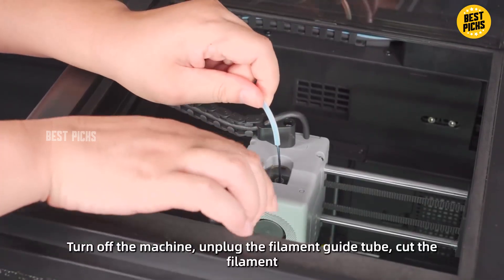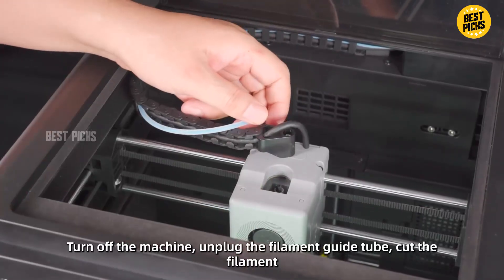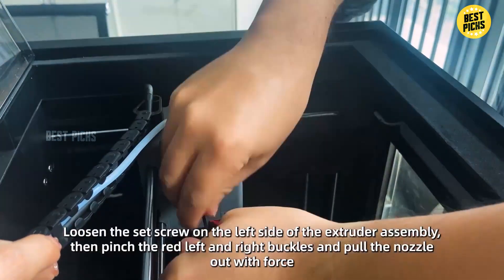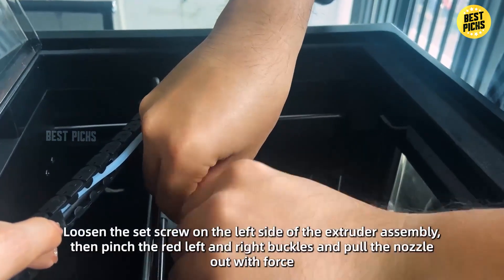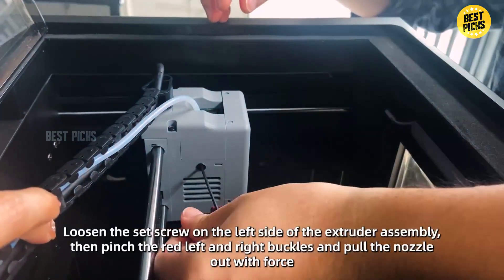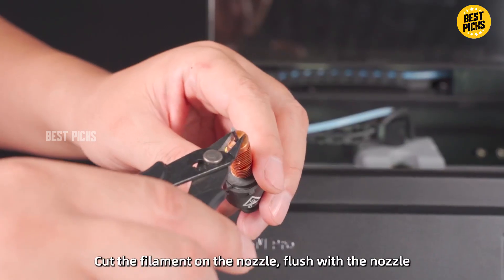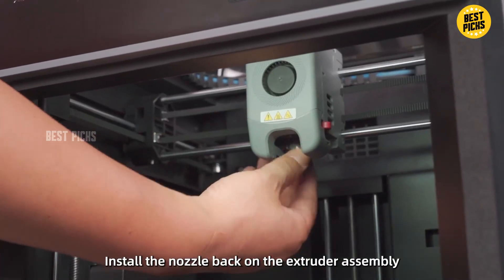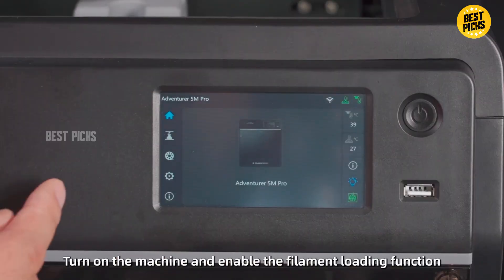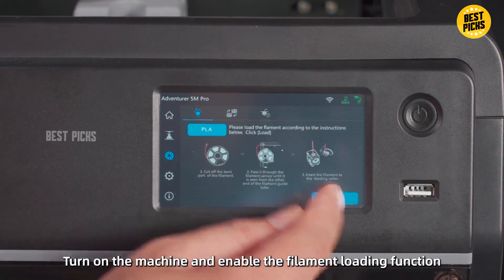That said, when pushed to extremes, you'll see artifacts — not unusual in the budget realm. High-speed printing will sometimes require very fine-tuning of slicer settings to avoid quality loss. Best for advanced hobbyists who want speed, versatility, and higher-end features without paying pro-level pricing. Less ideal for newbies who prefer plug-and-play simplicity over fine-tuning control. For folks who want to go fast and keep print quality high, the Adventurer 5M is a beast in its class.